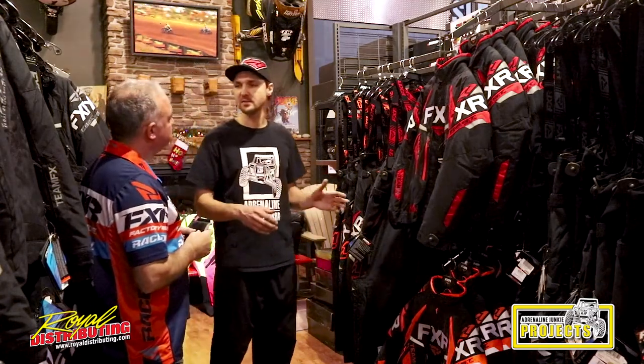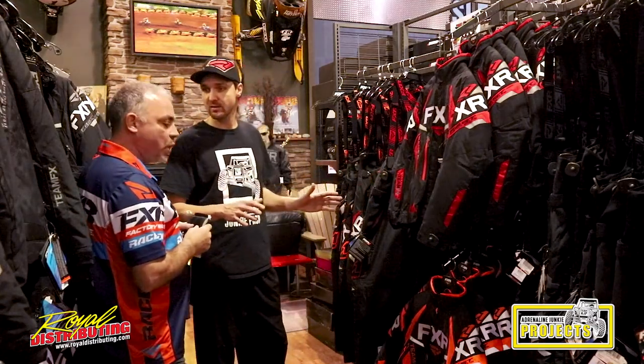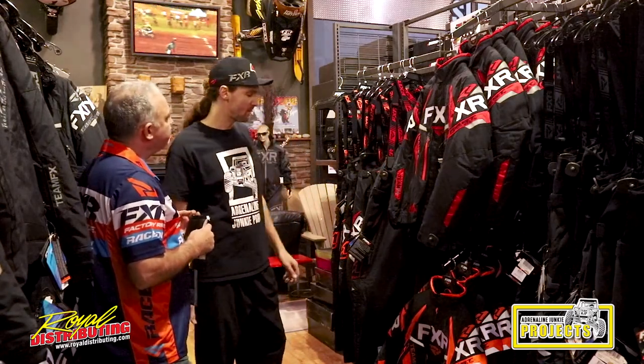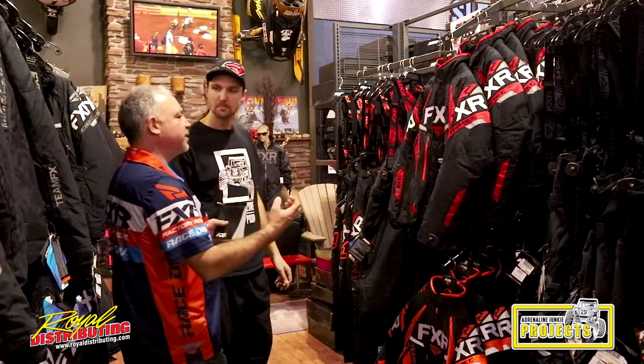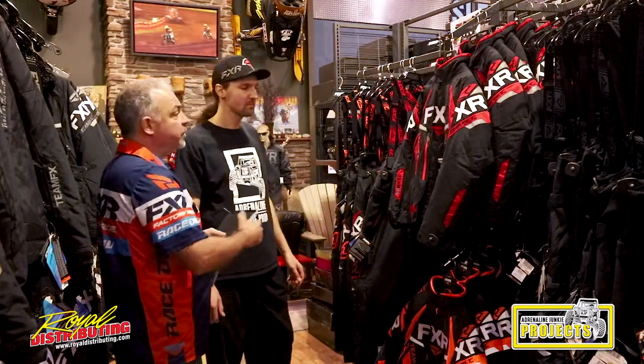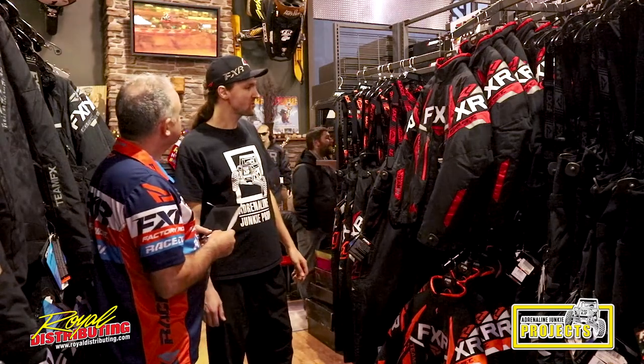Just to clarify, this isn't like a life jacket — it's just going to help you stay on top of the water and help you get out. It's flotation assist, yeah. And outside of flotation, it's an extremely warm, well-ventilated product. I can go through all the features if you like. Yeah, sure, that'd be good.